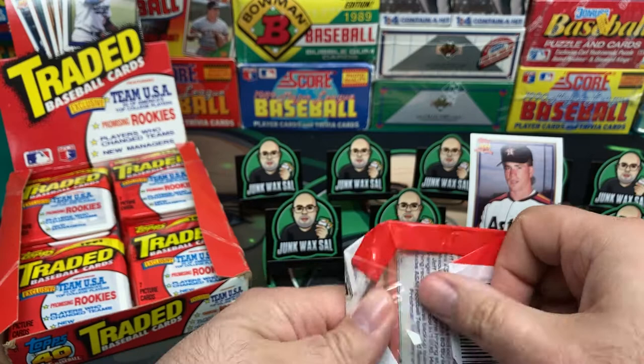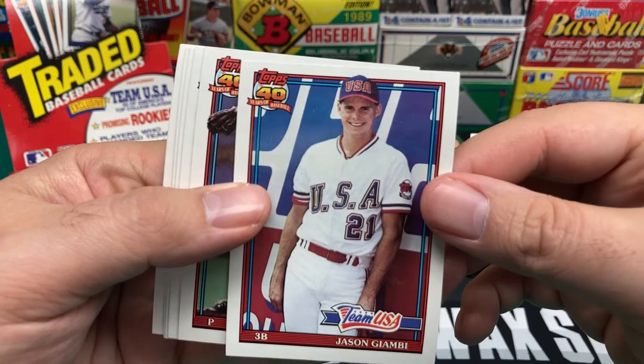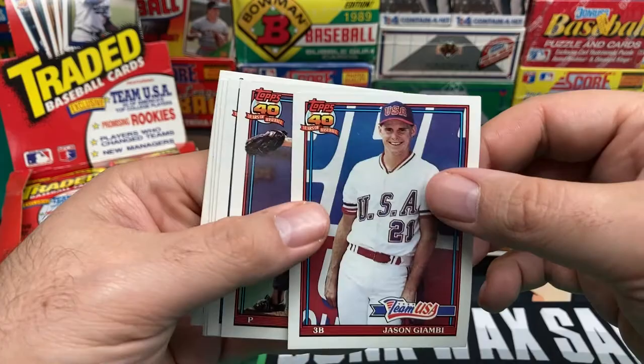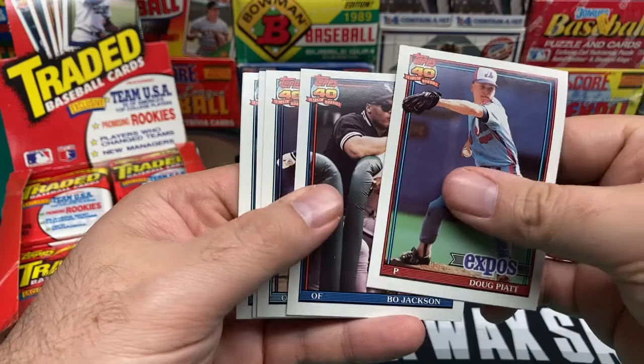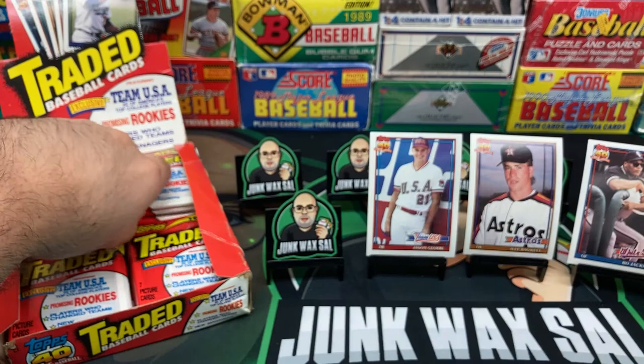That's interesting — I remember Jack Clark more as a Cardinal, and a Padre too, I believe. There we go — Jason Giambi rookie card. Boy, does he look young. He literally looks a little skinny — back before the roids took effect. Got a nice Bo Jackson too. Let Bo hang out with us, everybody loves Bo. Chuck Knoblauch, Corey Snyder, and Jeff Granger, Team USA.